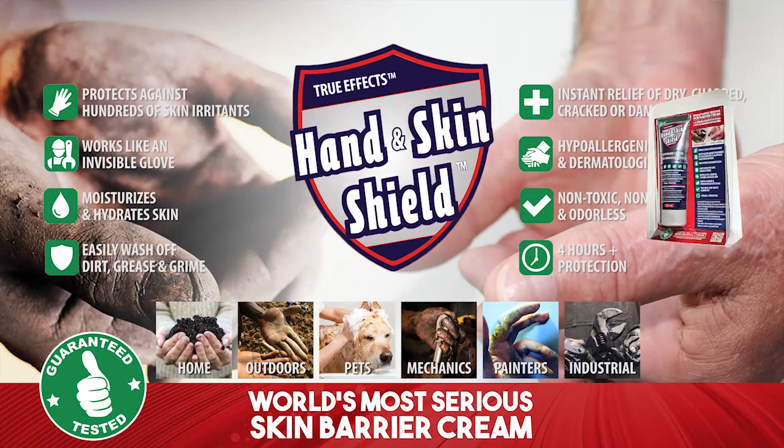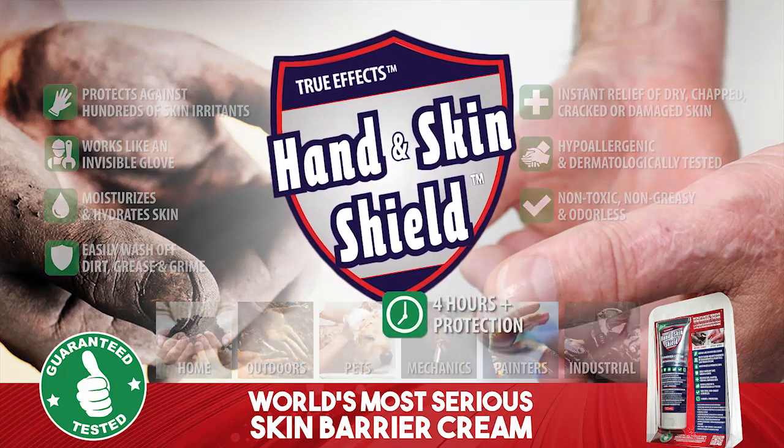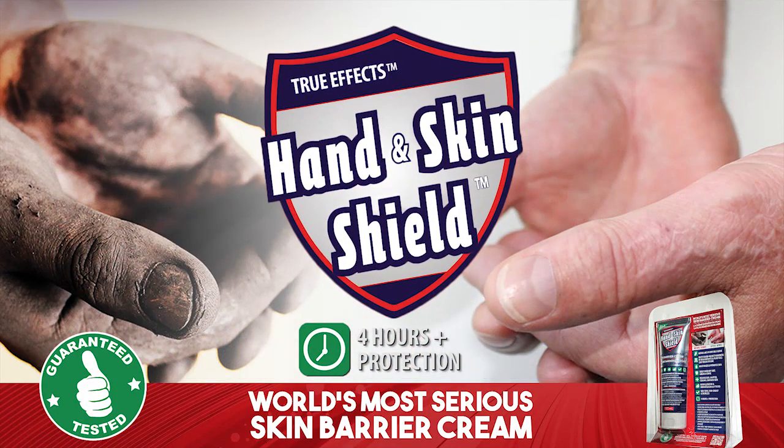TrueFX Hand and Skin Shield is truly the world's most serious skin barrier cream available in the market today. One application can last up to 4 hours plus, even after repeated washing.